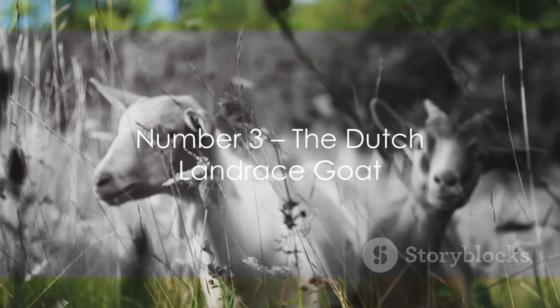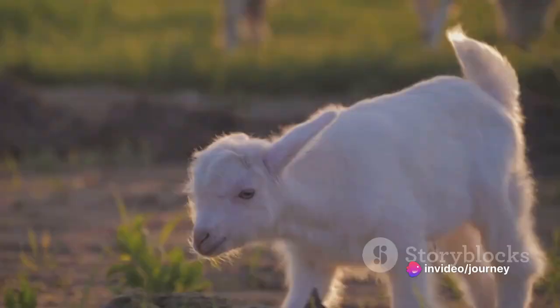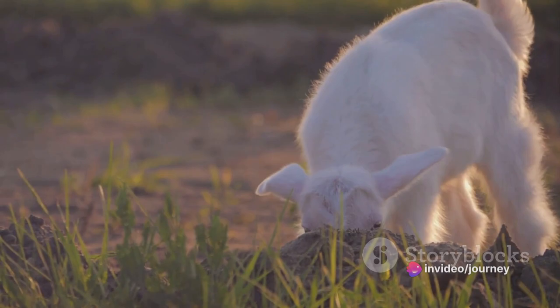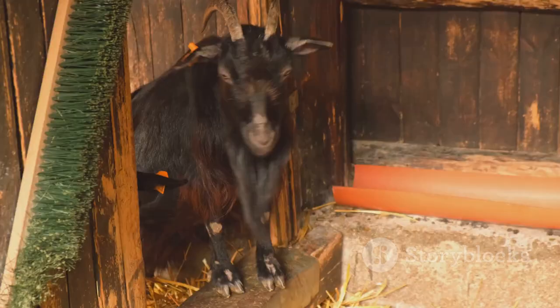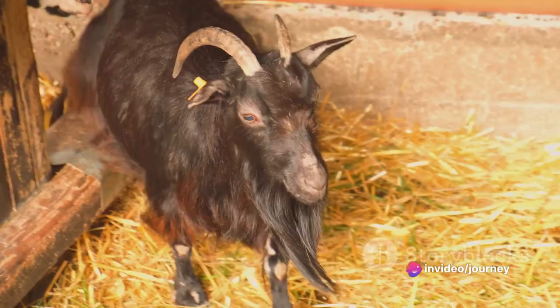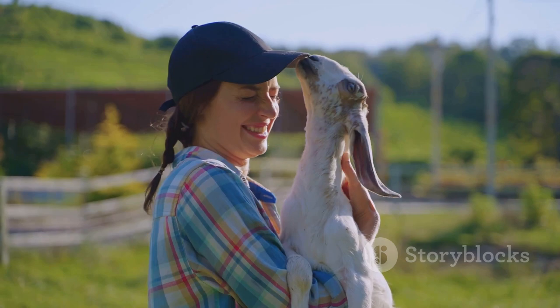Coming in at number 3 is the Dutch Landrace Goat. This distinctive breed is known for its easygoing nature and robust health. Typically, these goats have long, sturdy bodies and a lustrous coat that varies from white to multicolored. They are often found grazing in the lush green pastures of the Netherlands. One unique feature is their high fertility rate, often giving birth to twins or triplets. With their friendly disposition and adaptability, Dutch Landrace Goats truly embody the resilient spirit of the Netherlands, a true symbol of Dutch heritage.